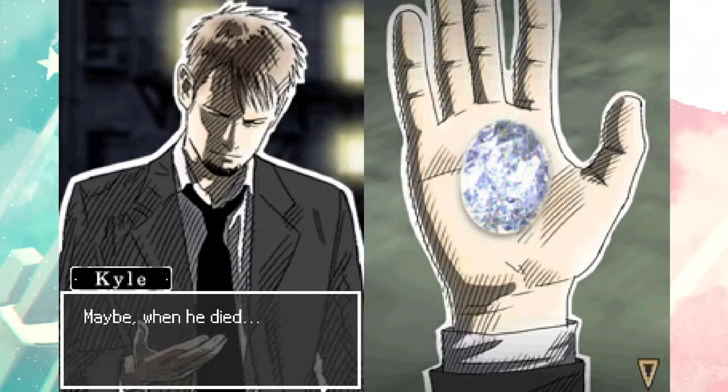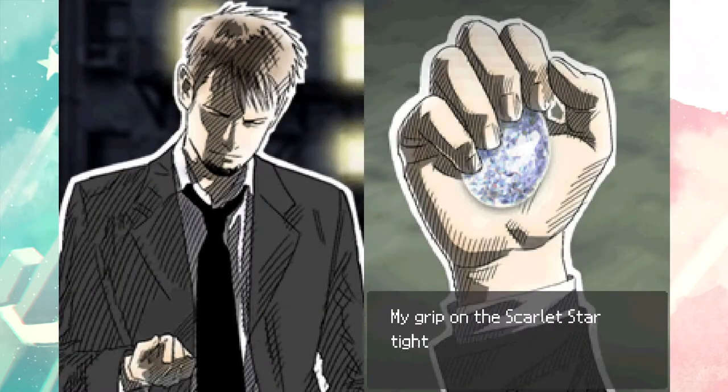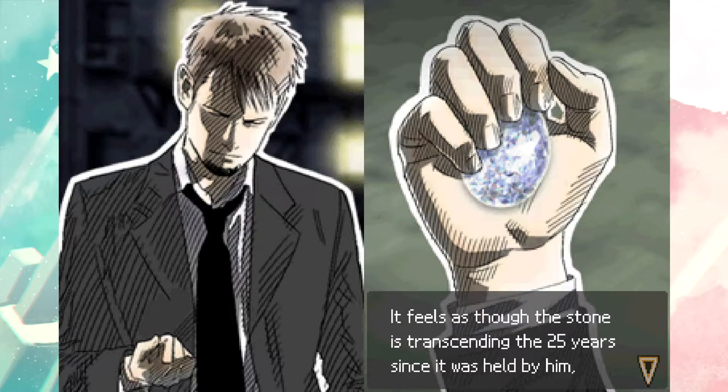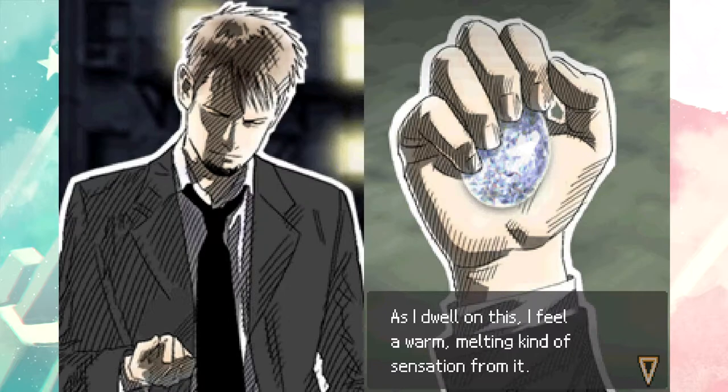All the photos of them growing up and him as a kid - don't do this to me, game. Maybe when he died he was clutching this very thing in his hands. My grip on the Scarlet Star tightens as I think of my dad's dying moments. The jewel gradually starts to grow warmer in my hand - it feels as though the stone is transcending the 25 years since it was held by him, bringing us together again. I feel a warm, melting kind of sensation from it.